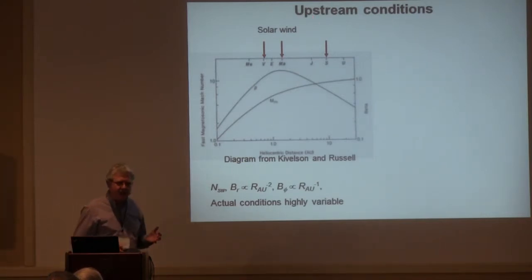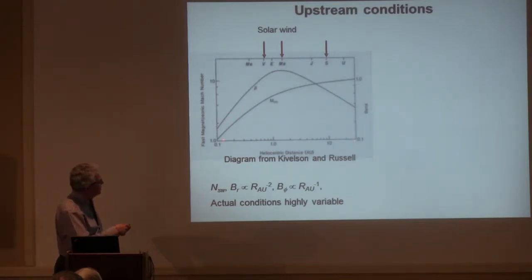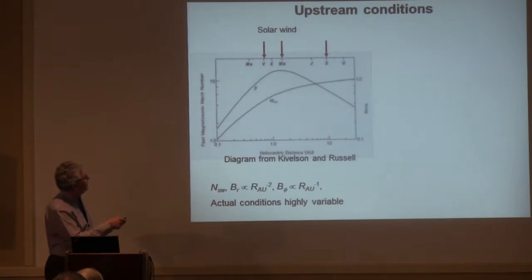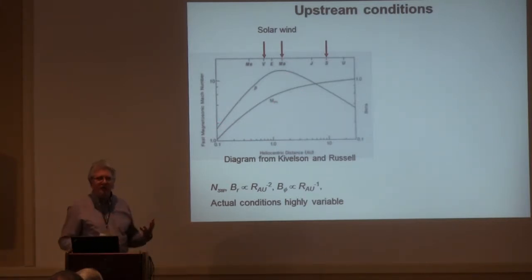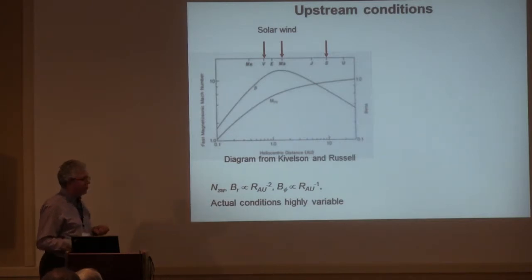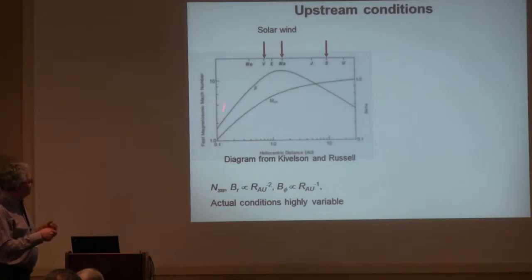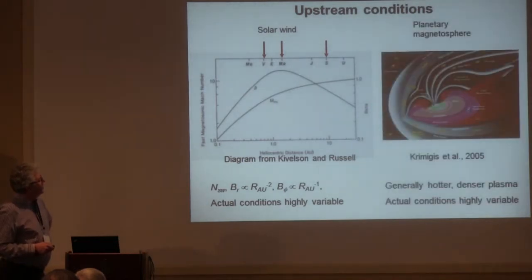The upstream conditions change as we move through the solar system. The plasma beta and Mach number increase with heliospheric distance — here are Venus, Mars, Jupiter, and Saturn on a log scale. On average, these are the Mach number and beta under standard assumptions. Impulsive changes in the solar wind mean significant differences in instantaneous conditions as we measure these objects. Another possible upstream condition is that objects can be inside planetary magnetospheres.